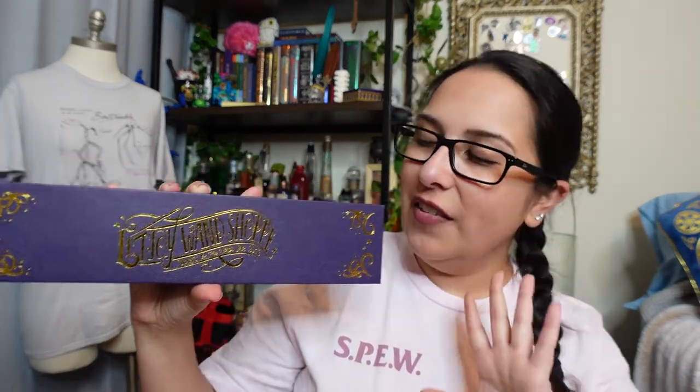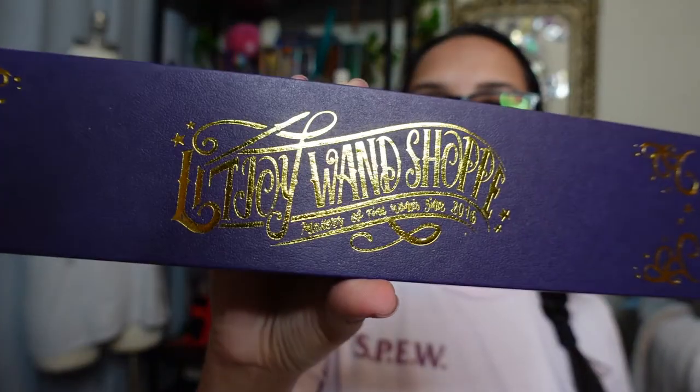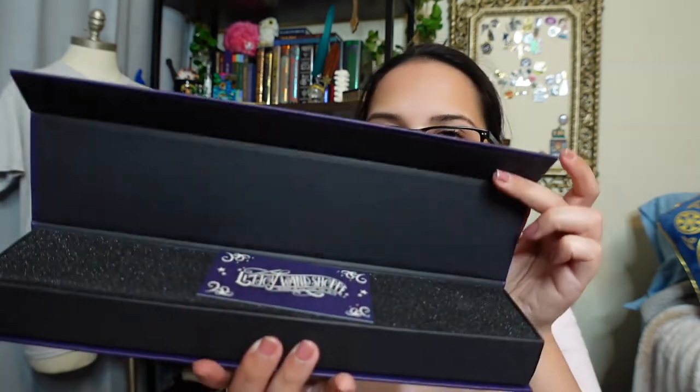I'm going with the wand next because it comes in this beautiful wand box - it's purple with gold foiling and it says 'LitJoy Wand Shop.' It also says 'makers of fine wands since 2016' - that's very cute. The presentation looks fantastic, and the wand opens with a magnetic lid. At the top there's a little card that says: 'Hornbeam wood, 10 inches long, Horned Serpent horn core, unyielding.' I'm excited because I'm in Slytherin - Horned Serpent horn core, hello!